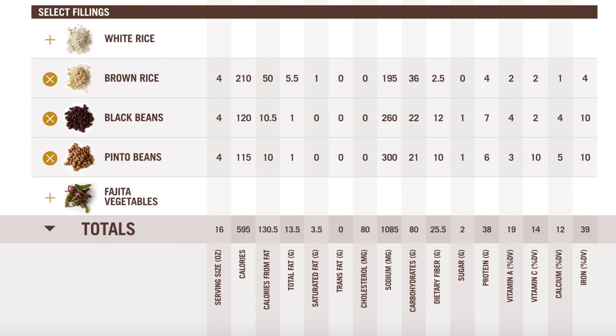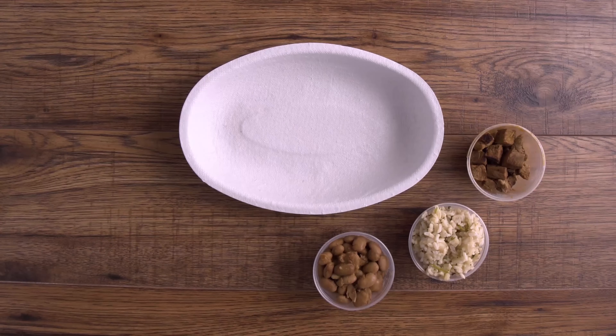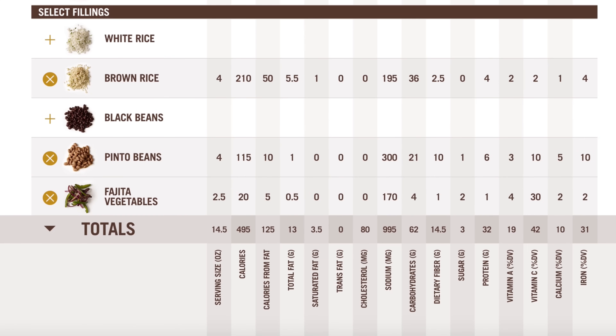If you want both beans, consider half and half rather than doubling up. Fajita vegetables we would think should add fiber, but they don't really add as much as I'd like. They are very low in fat and calories, and will add volume and nutrition to the meal, so I'm adding them.